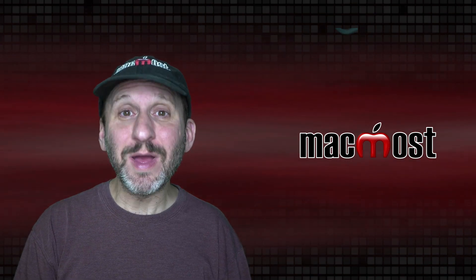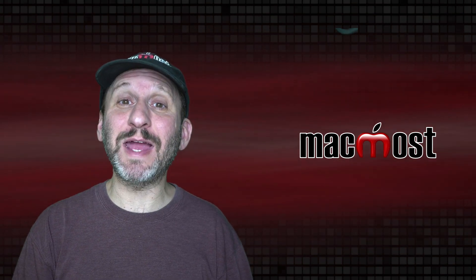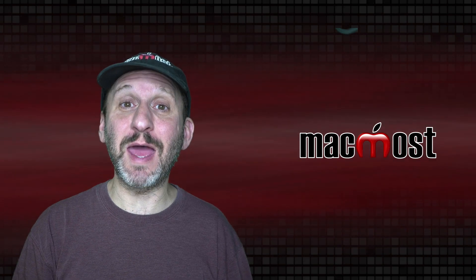Hi, this is Gary with MacMost.com. Today let's talk about Apple's plans to put new processors in Mac computers.